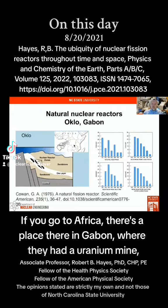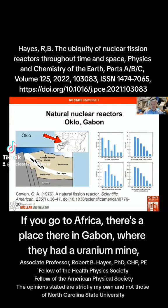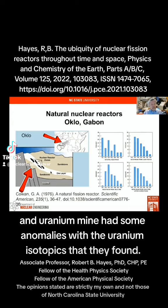Here's some fun research. If you go to Africa, there's a place in Gabon where they had a uranium mine. And the uranium mine had some anomalies with the uranium isotopics that they found.